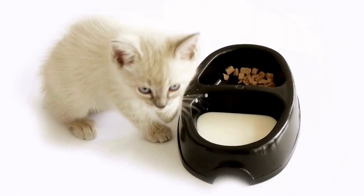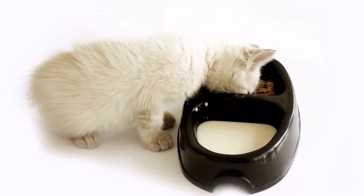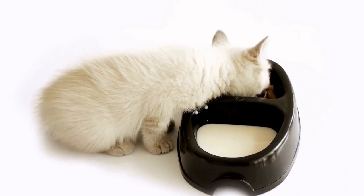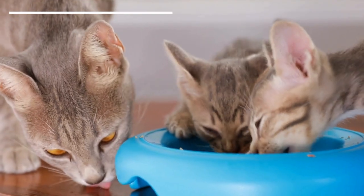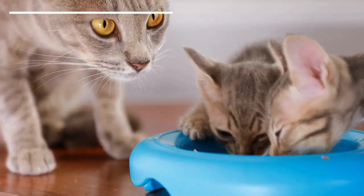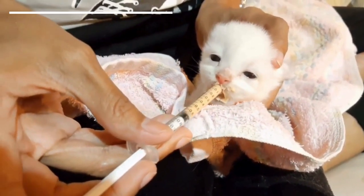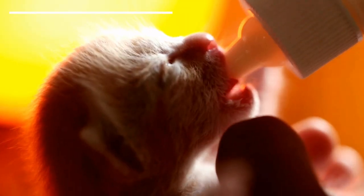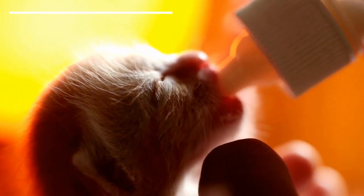Month-old kittens will primarily drink milk. However, their teeth will be growing even at this young stage. When their mother is around, she will begin to stimulate an interest in solid food, and might even bring prey to the kittens. If we end up with a month-old kitten under our care, we must be aware this is the period their diet will begin to alter. They will still require milk, but will begin to wean onto solids.